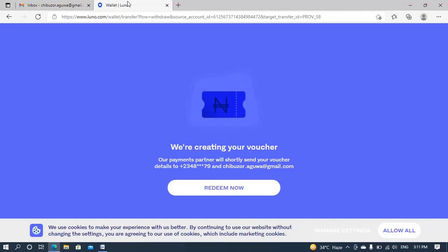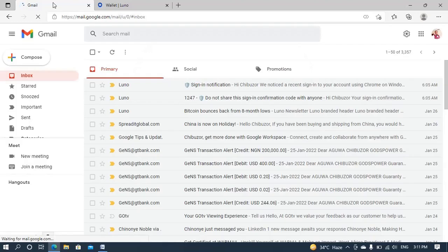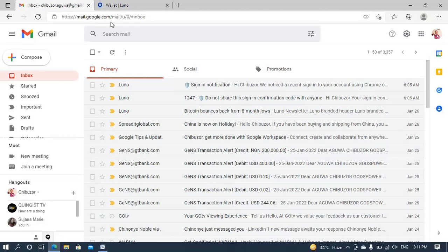My phone is right here with me and my email is open. Let me refresh and see if any messages have come in — nothing yet. Let's see how long it will take them to create the voucher. I see a 'Payment resend' option but I don't want to click resend just yet — let me just wait and see if it will eventually arrive. Still nothing yet.